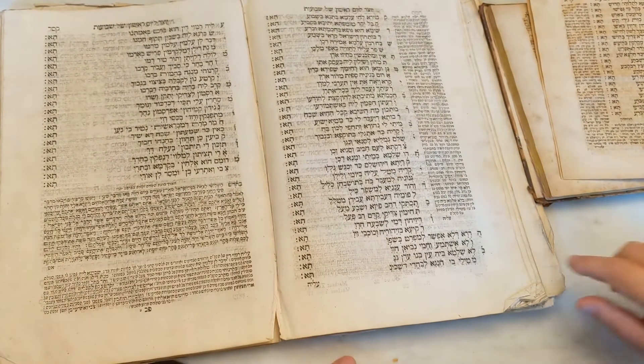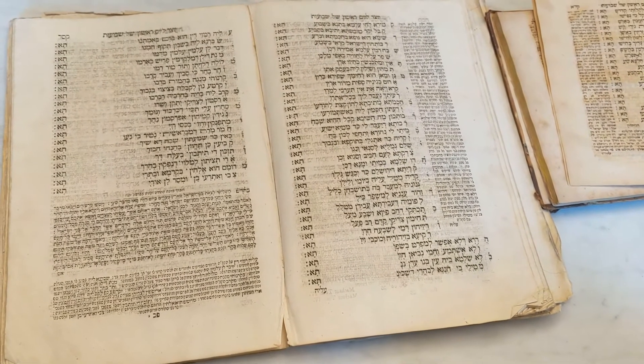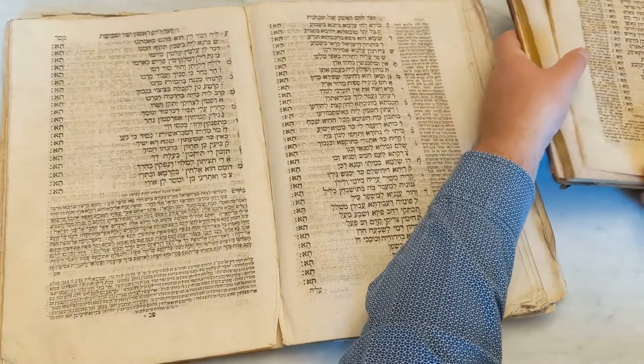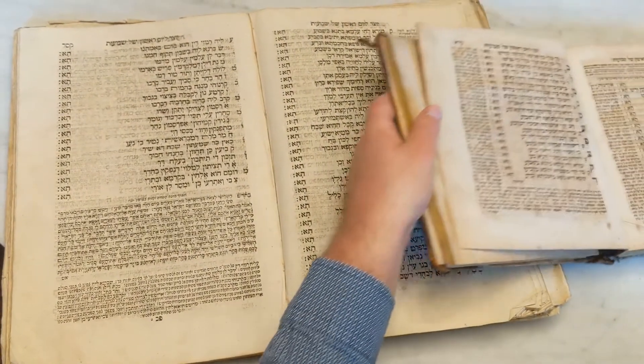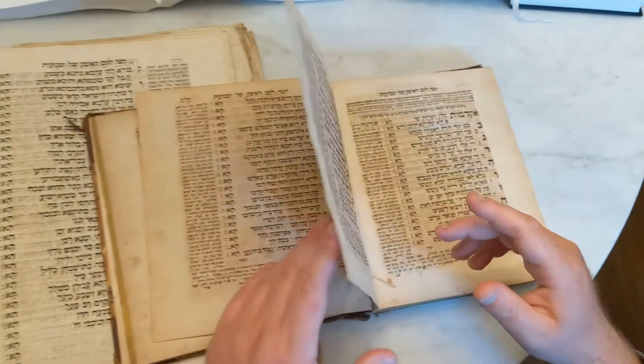This volume was one of the first Hebrew books to be printed in London — well, printed in London after a certain point. This is the Ashkenazic Machzor of 1770, printed in London for Ashkenazic Jews.